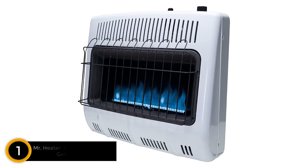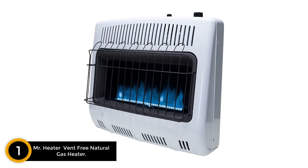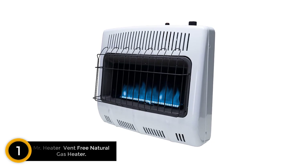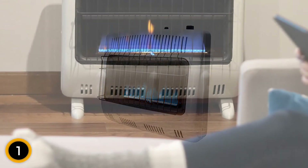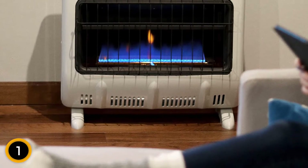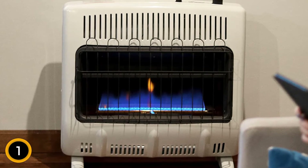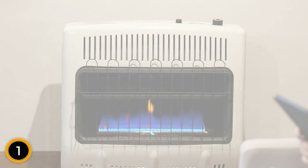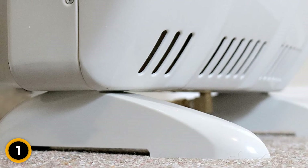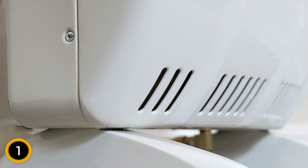Finally at number 1: Mr. Heater Vent-Free Natural Gas Heater. Mr. Heater's 30,000 BTU Natural Gas Heater is worth checking out for small to medium-sized garages. This blue-flame convection heater produces enough heat for spaces up to 1,000 square feet, offering even warmth throughout the space. It comes with hardware to mount it to the wall or legs for freestanding applications. This vent-free heater is simple to install, and thanks to its electronic ignition, it's also easy to start. It has a variable output switch that allows the user to control the temperature.